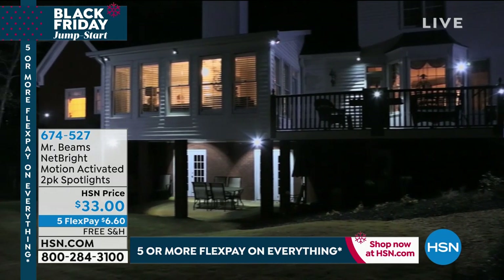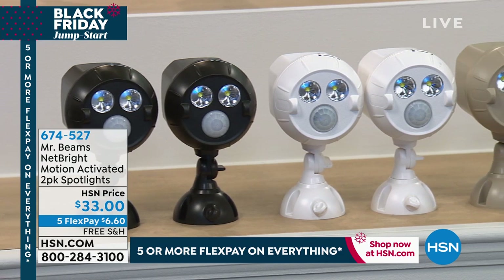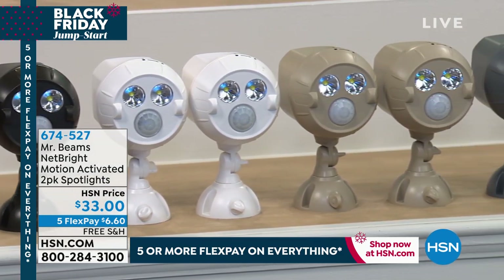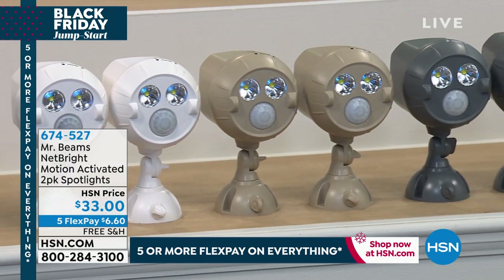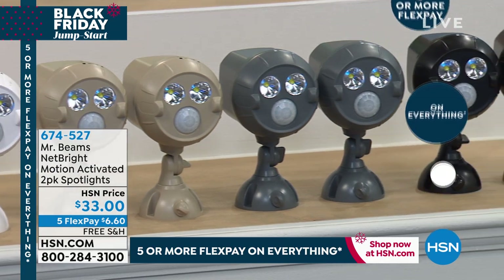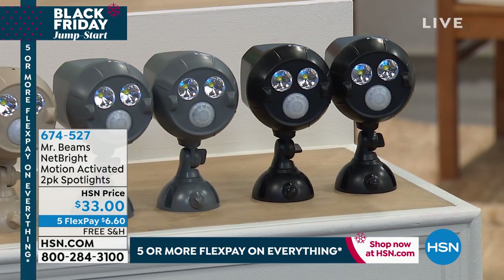They are battery controlled, which means no wires, no cables, no switches — they automatically turn on once they sense motion. I'm buying these today because I just found out I have possums in my backyard and they're making a mess. Possums don't like light, so I'm going to put one in the side yard and one in the backyard. Everybody that orders gets two. They come in black, brown, gray, taupe, or white. Justin Hyatt is here.